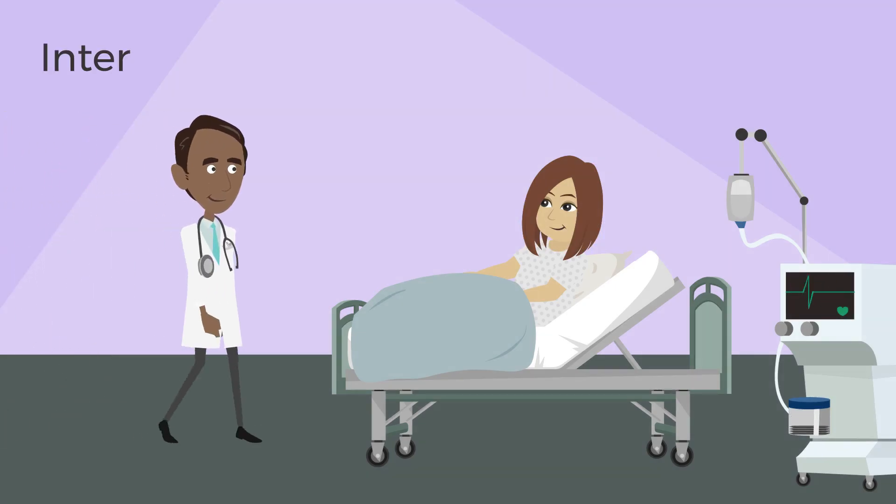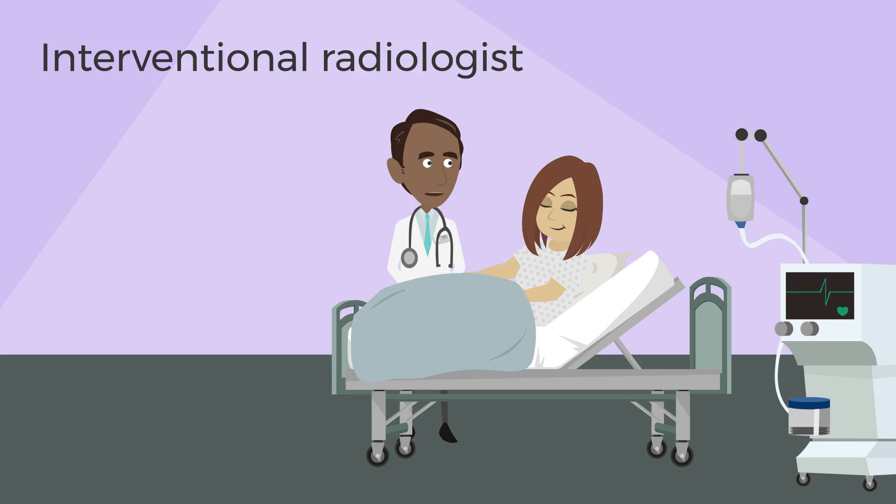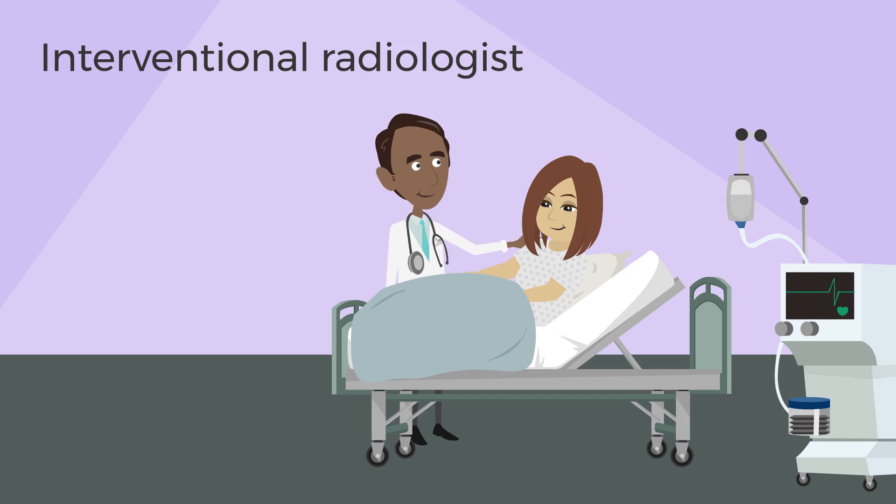Embolization is usually done by a doctor called an interventional radiologist. You may need to stay in hospital depending on the type of embolization you have, but some people go home the same day.